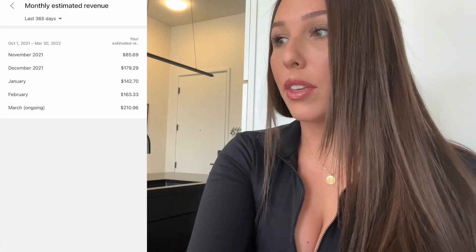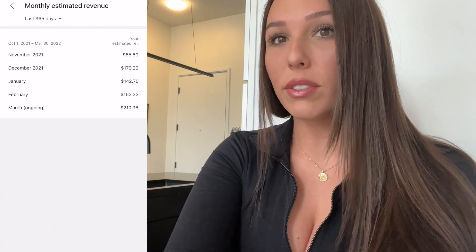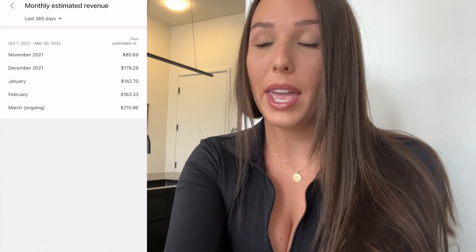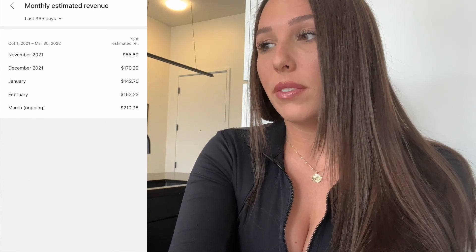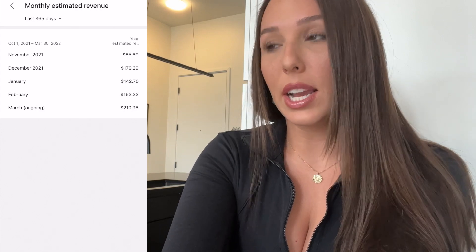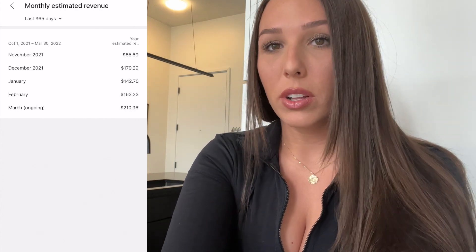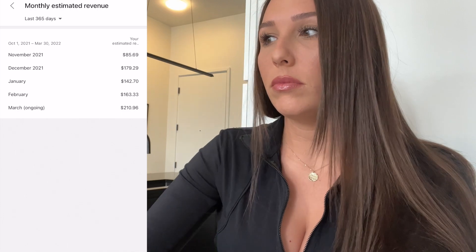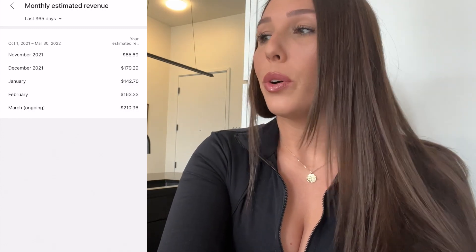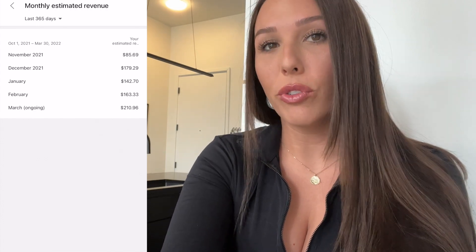This shows how much I'm making a month. In November I made $85 — that was my first month getting paid, and it was only about half the month so $85 isn't too bad. In December I got $179.29, January $142, February $163, and March — it's March 31st — I've made $210 so far this month. As you can see, my estimated revenue has increased over the months.